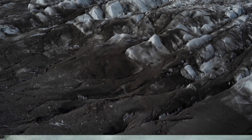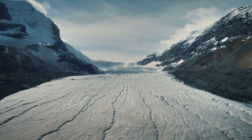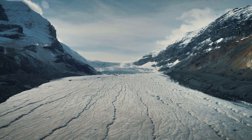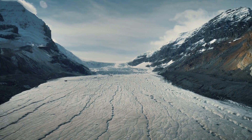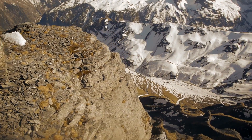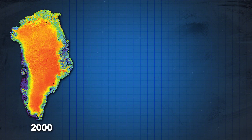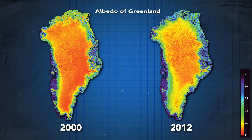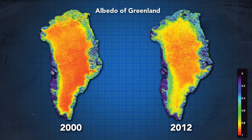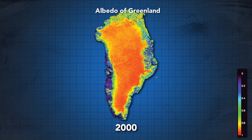As ice melts, particles of dust and soot build up on the surface of the ice and make the glaciers look really dirty. Besides being an eyesore, as the surface of the glacier becomes darker, it absorbs more of the sun's energy as heat, further increasing the rate of melting across the island. This process is a fairly quick one too, taking only a matter of years to become noticeable across the entire island. From pictures like these, we can see that in just 12 years, the albedo, or how much light is reflected off the surface of Greenland, has already noticeably decreased, showing that surface darkening is occurring across nearly the entire ice sheet as it begins to melt.